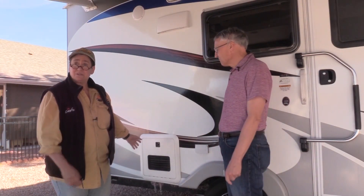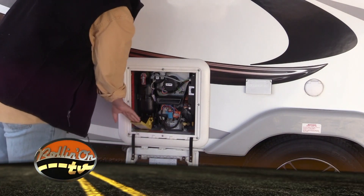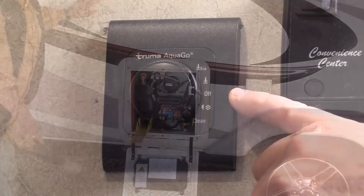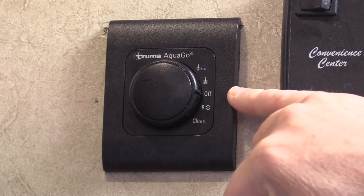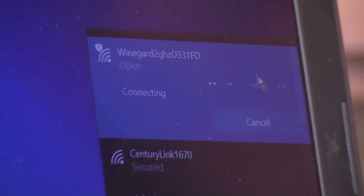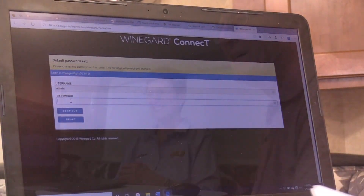Here with Steve, the new owner. Lori explains the basics of the Chuma AquaGo Instant Hot Water Heater to the new owner, Steve. Lori also explains the different settings on the Chuma control panel — there's nothing like hands-on learning. Then Steve walks through setting up the WineGuard connection for their internet. It can be very complicated the first time, so hopefully it'll be easy for them when they're set up in their first campground and try to hook up the WineGuard.